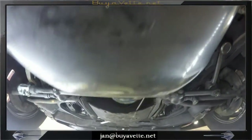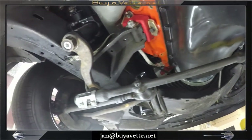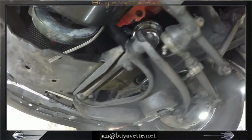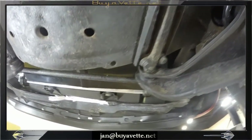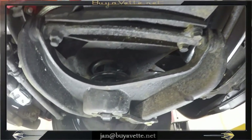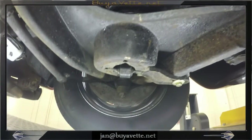Here we are coming forward by the transmission and the oil pan and the suspension for the front of the car. You can see everything still solid, properly aged, and nothing to deter from the overall great condition of the carriage.